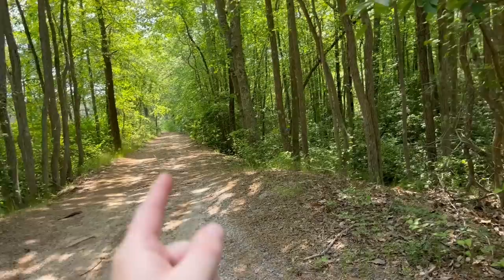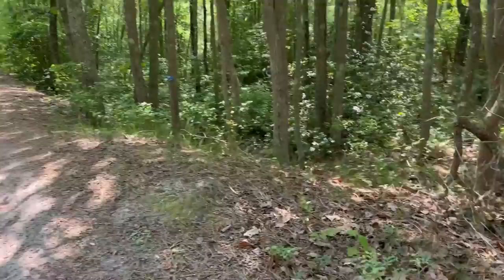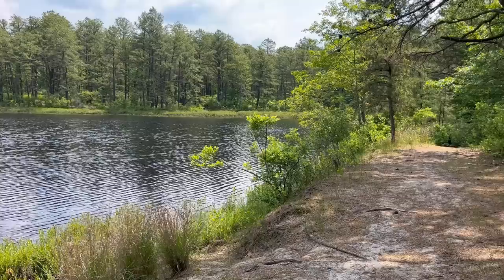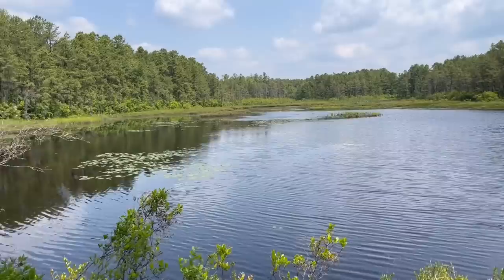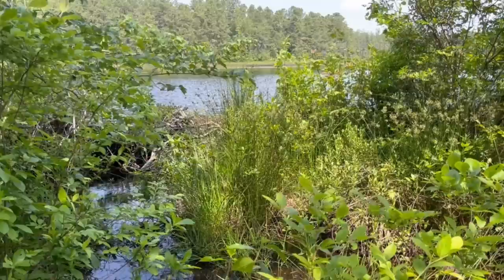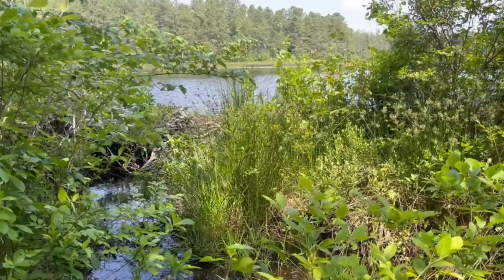We're going to try to catch a really pretty banded sunfish, and then probably move to the next location for swamp darters and black-banded sunfish. Yes, there's a banded sunfish and a black-banded sunfish — two different species. What a ridiculously pretty area. Just a lake from a brook that was naturally dammed by beavers, out here in the middle of the Pine Barrens. You can hear there's a highway over there, but other than that it's perfect.